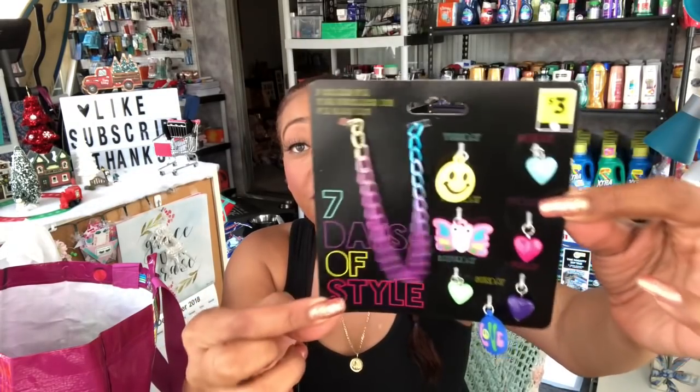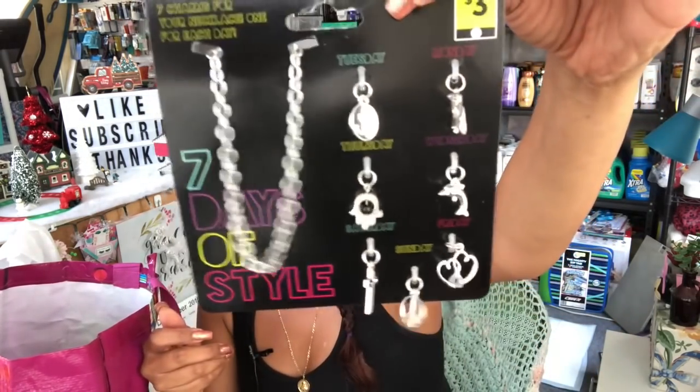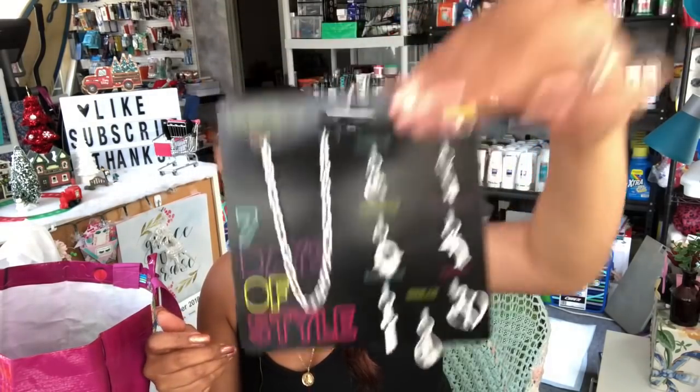They had some really cute little jewelry accessories. The tag said three dollars but these were only 99 cents. One set has Monday through Sunday charms — seven days of style — really cute for little girls or tweens. I also picked up another set with a dove, a dolphin, a heart, a peace sign, and a happy face charm. Both were only 99 cents and retail for three dollars.